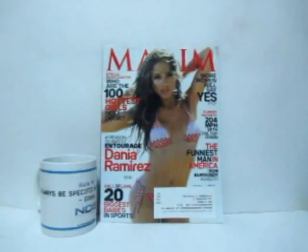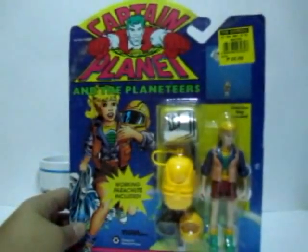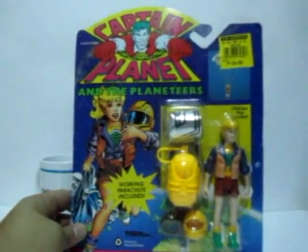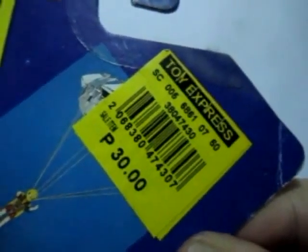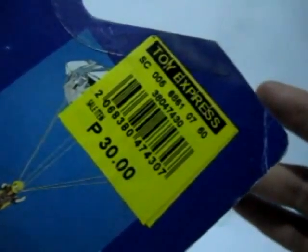Welcome to another episode. We're going to have another toy review right now, and one of them is the Captain Planet and the Planeteers action figure, which was sold for 30 pesos — that's less than a dollar, probably a quarter or something in US dollars. I got this at the Super Saver at Toy Kingdom.